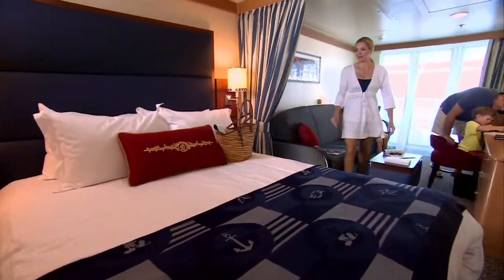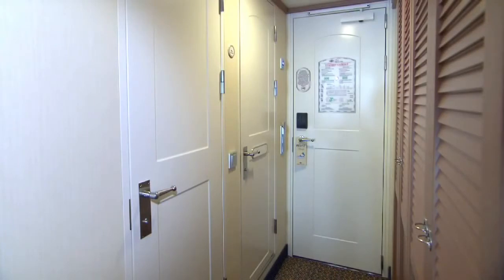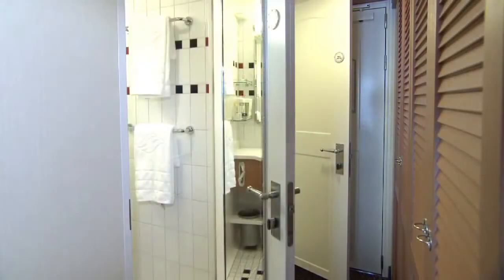Most staterooms feature more room than the cruise industry average, more storage space. Most staterooms offer a split bath that allows multiple people to use the space at the same time.